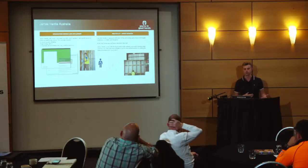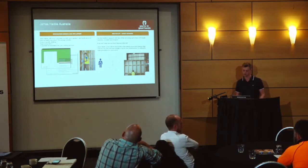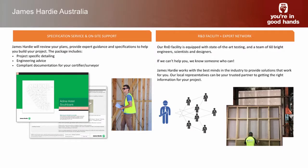If you have any certification questions that are a bit curly, we will probably have the answer for you. That same engineering solutions team can help you with any project-specific detailing — send us your building plans and we'll help make sure any bespoke or custom solutions are designed correctly, provide you with the evidence you need to sign off on them, and provide engineering advice. We also provide compliance documentation for your certifier. We deal with building surveyors probably fifty percent of the time, so we're always happy to help.